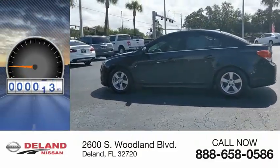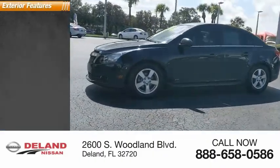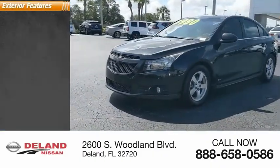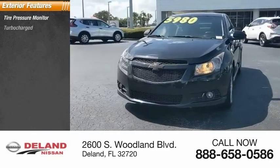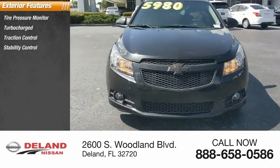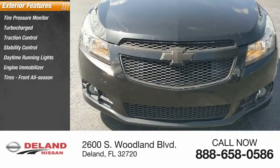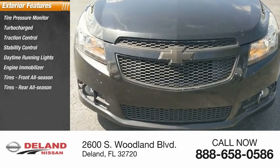This vehicle has less than 140,000 miles. Here are some of this vehicle's great options: tire pressure monitor, turbocharged, traction control, stability control, daytime running lights, engine immobilizer, front all-season tires, rear all-season tires, wheel covers, front disc.